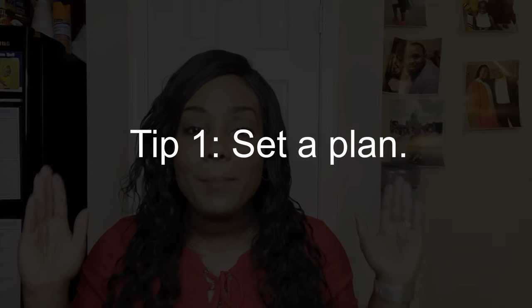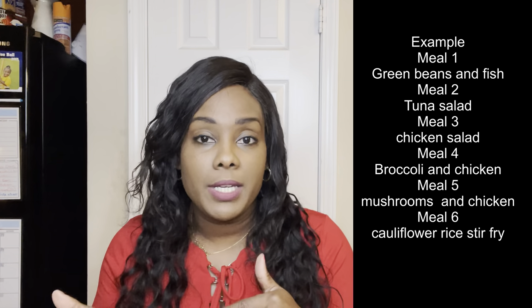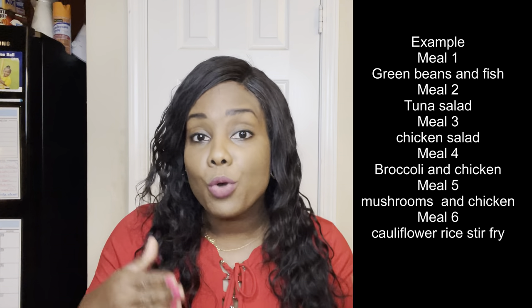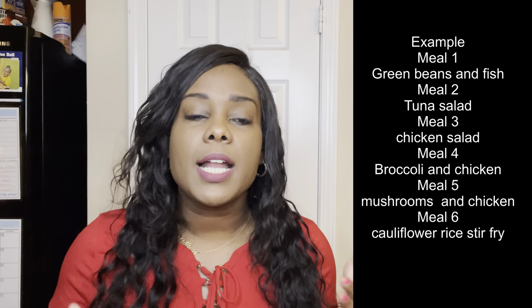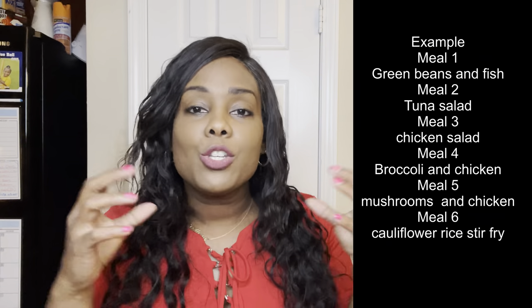The first tip is to set a plan. I know you hear it all the time, but I don't just mean any plan. What I do is take a notebook or go on my iPad and write down the meals. For example, this week I want to eat fish and green beans, chicken and mushrooms, and broccoli and cauliflower rice. Put together an idea of the meals you're going to eat for the week. You don't want to go to the grocery store and overbuy.